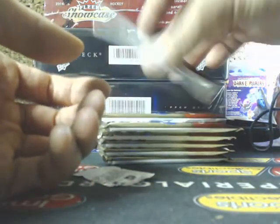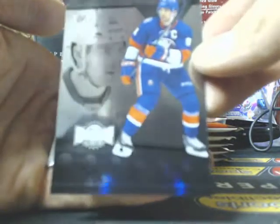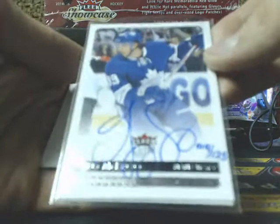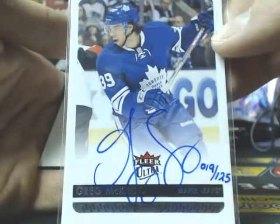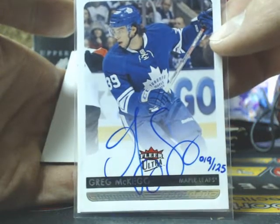Next one, we've got Flair Showcase and Matt Zuccarello for the Rangers. We do have a sleeve here — so we've got a buyback. Metal Universe for the Islanders, John Tavares. And a buyback autograph going up to the Maple Leafs — Greg McCaig, 19 of 125, going up to Jason. The COA is right behind it.